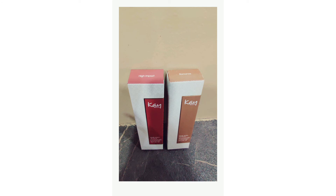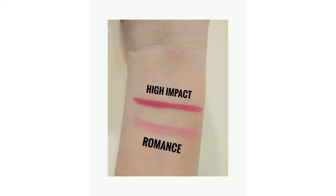I purchased these two because I wanted something nude and something with a daily wear pinkish tone. This nude shade I don't think will suit me, but there are other shades available. The texture is very smooth and you get full pigment on the lips in just one swipe.